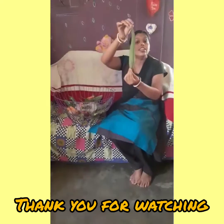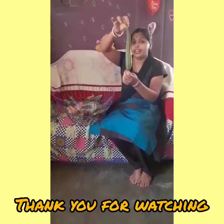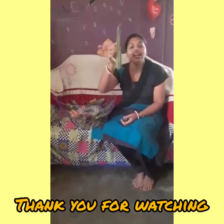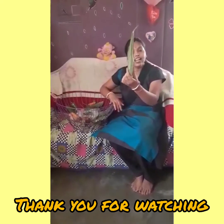This is a ridge gourd. This is a ridge gourd, and ridge gourd is green in color.